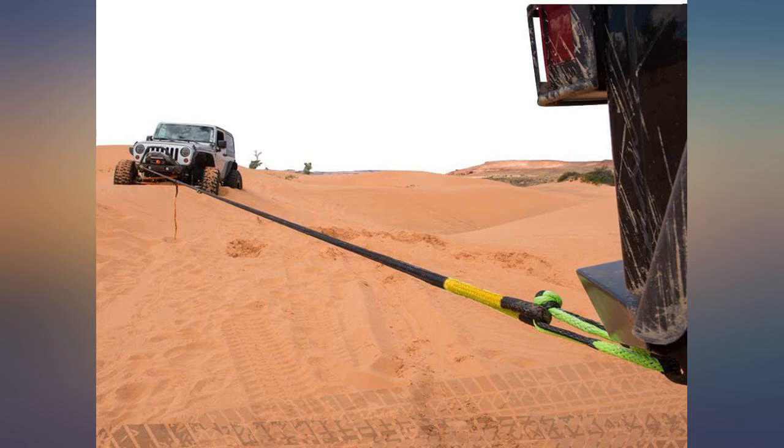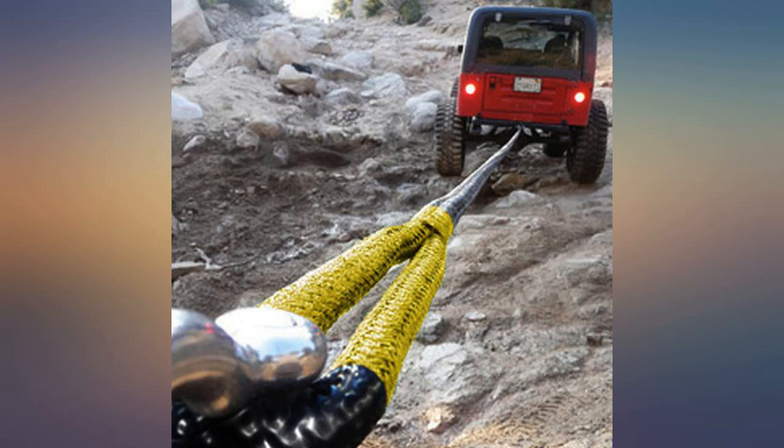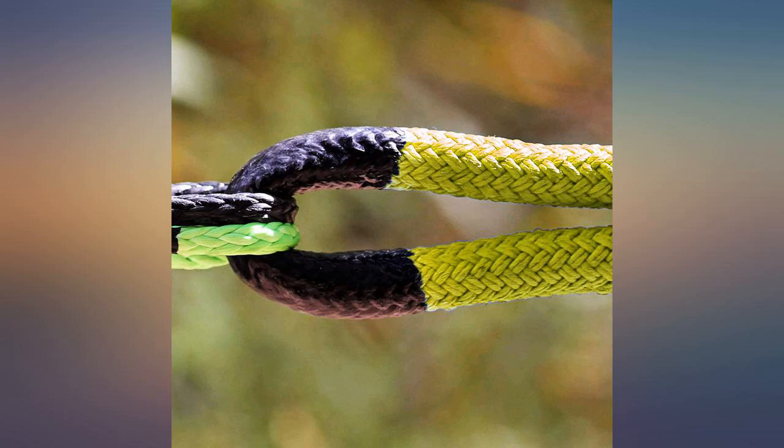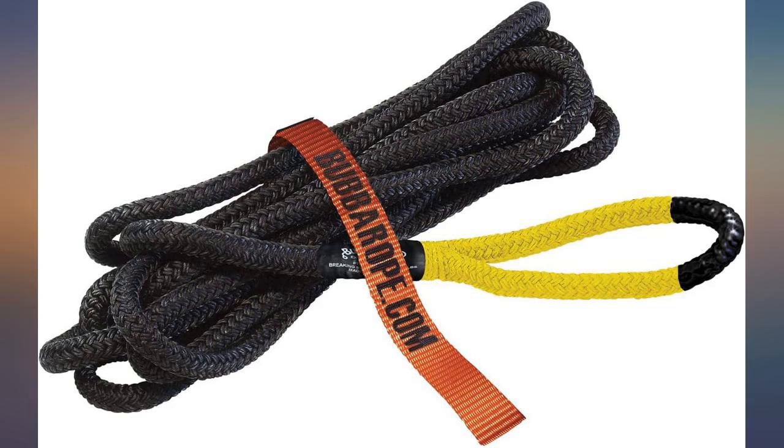Haven't used it yet, but it came as described in its own carrying bag with fast shipping. Well protected. Bubba rope works well for tow and recovery, automotive and marine. Better than tow straps — high quality. Comes with a carry bag.